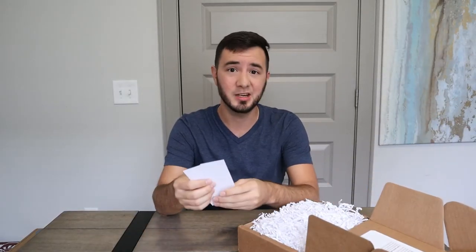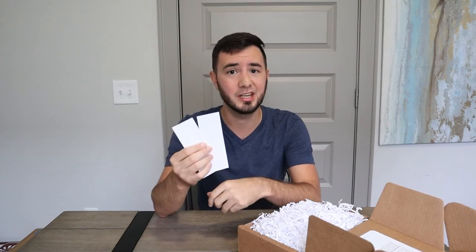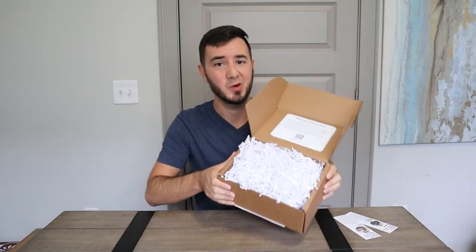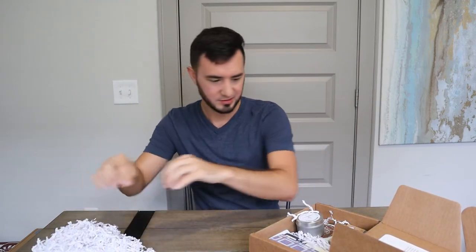Beautifully packaged. It's got a lot going on in there. Meet the people you're helping smile. I'll go ahead and show you these in a little bit, but let's go ahead and get this out of the way. I mean, they packaged it well. I see a few items — let's go ahead and pick right off the top.